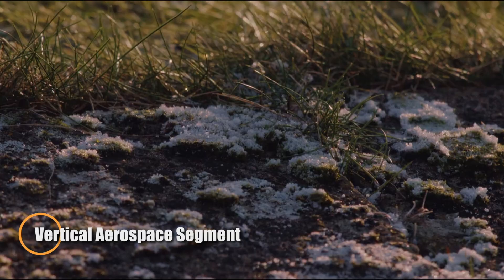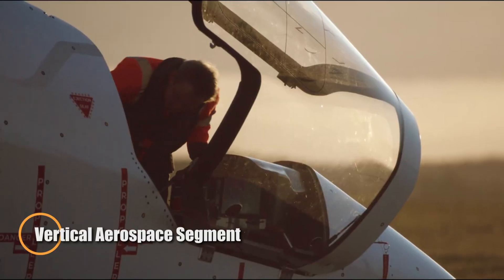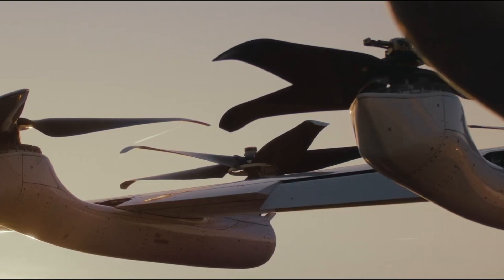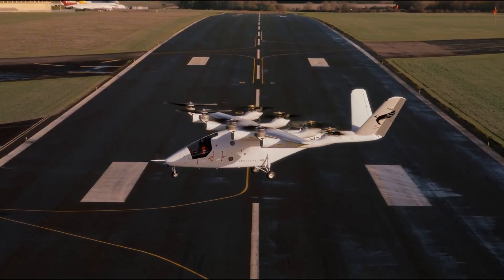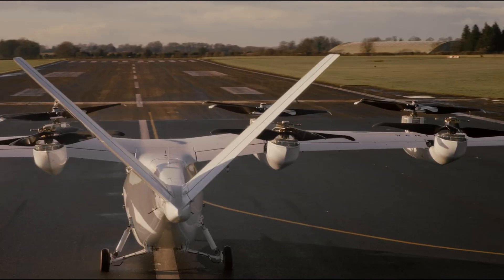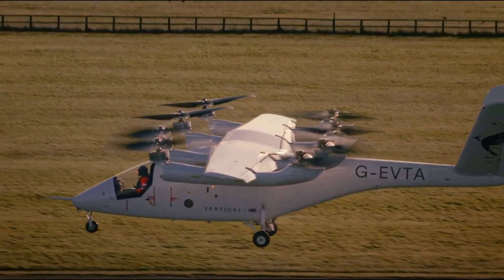Vertical Aerospace is reshaping the future of air mobility with the VX4 — a fully electric VTOL (vertical takeoff and landing) aircraft engineered for clean, quiet, and efficient urban transport. Designed to carry passengers across distances of up to 100 miles at cruising speeds of 150 miles per hour, the VX4 represents a bold leap toward zero-emission aviation.